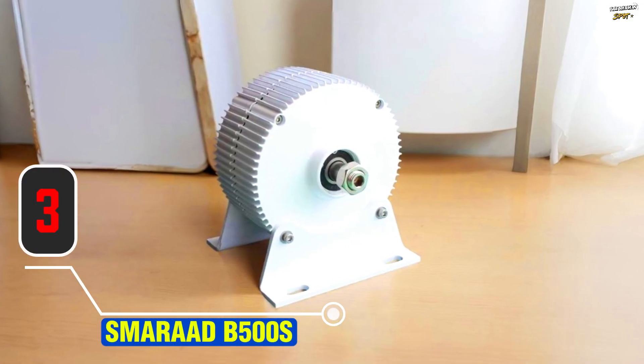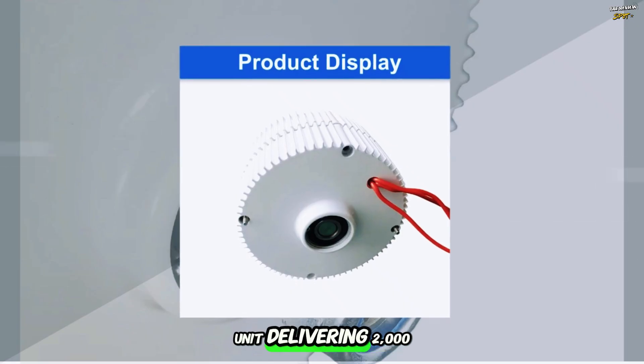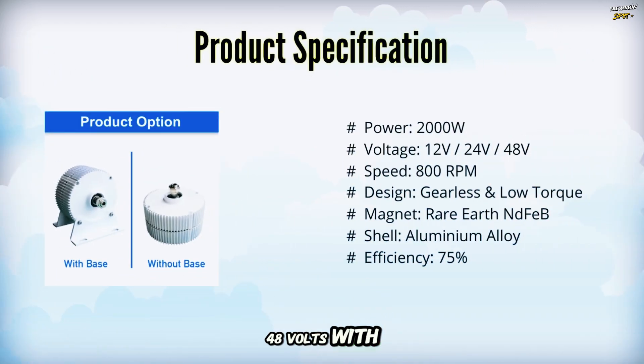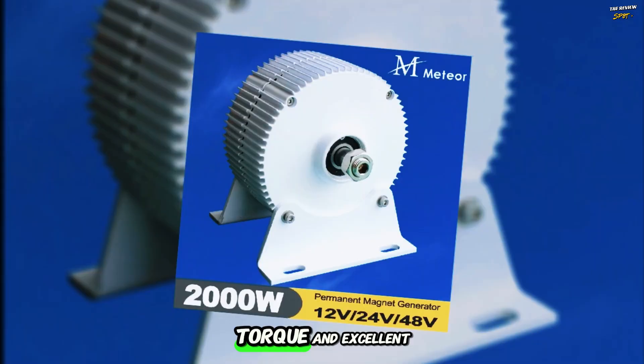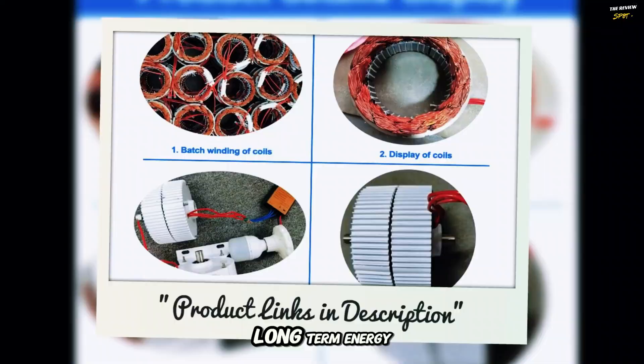Item number three: the Meteor M2000-Watt Permanent Magnet Generator, a high-performance unit delivering 2,000 watts at 12-volt, 24-volt, or 48 volts. With a gearless design, low startup torque, and an 800 rpm rating, it's built for smooth, low-rpm operation. The generator features 75% efficiency, a compact aluminum alloy shell, and rare-earth NdFeB magnets for minimal maintenance. Its patented stator and rotor system ensures reduced resistance torque and excellent compatibility with wind turbines, making it ideal for reliable, long-term energy conversion.